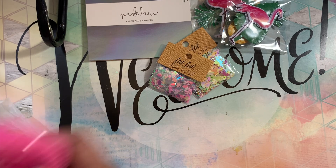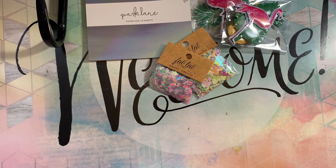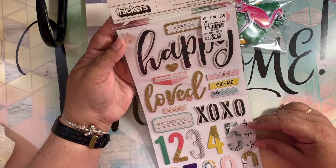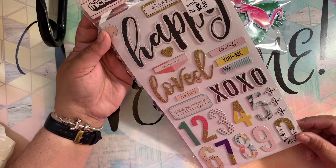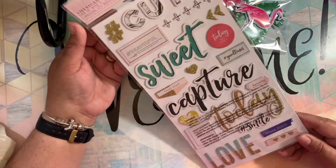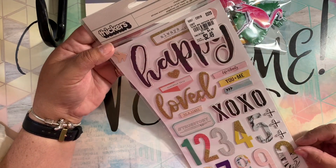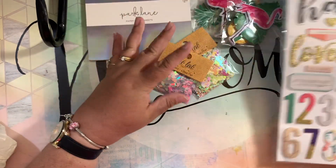I also grabbed a thing of gum, the Baby J one from Joann's. Then I went to Tuesday Morning, and they didn't have much either, but I found these figures from the Gather collection. I have a little bit of the Gather collection already, so I decided to grab these figures — they are cute, $2.49 for this.